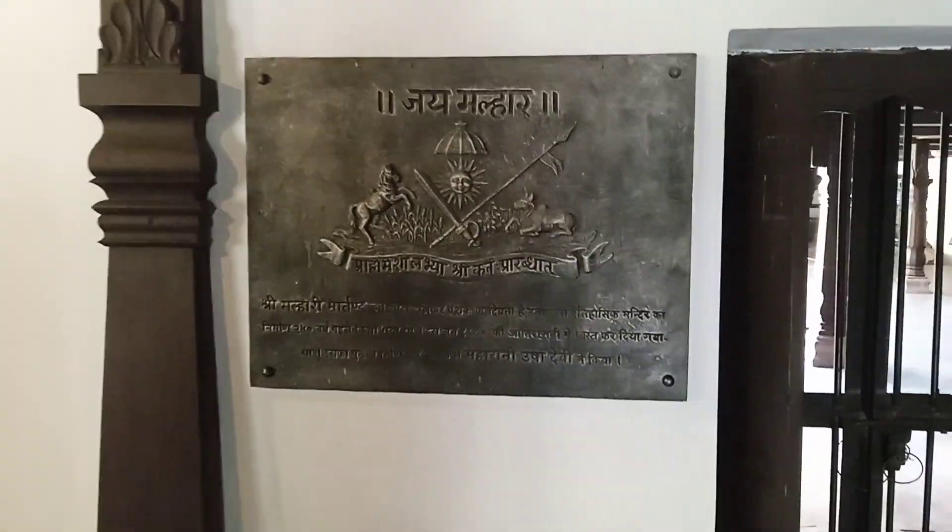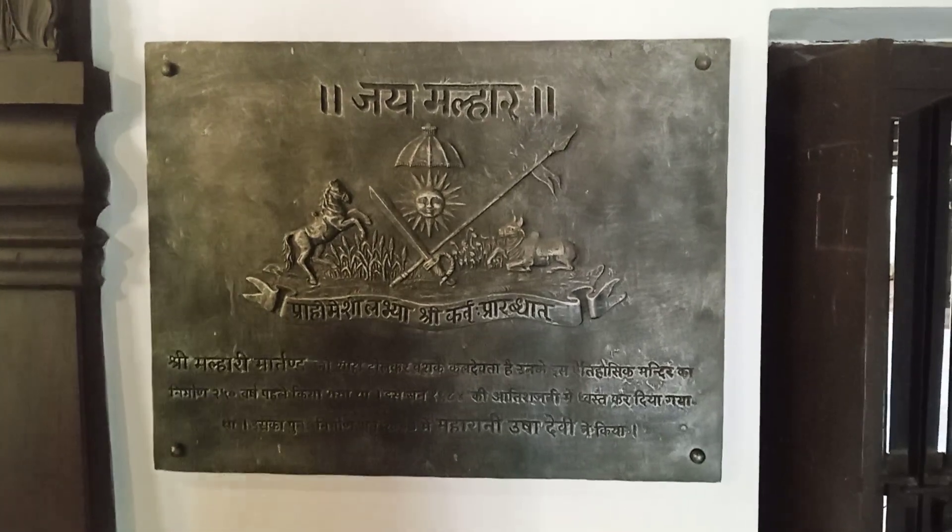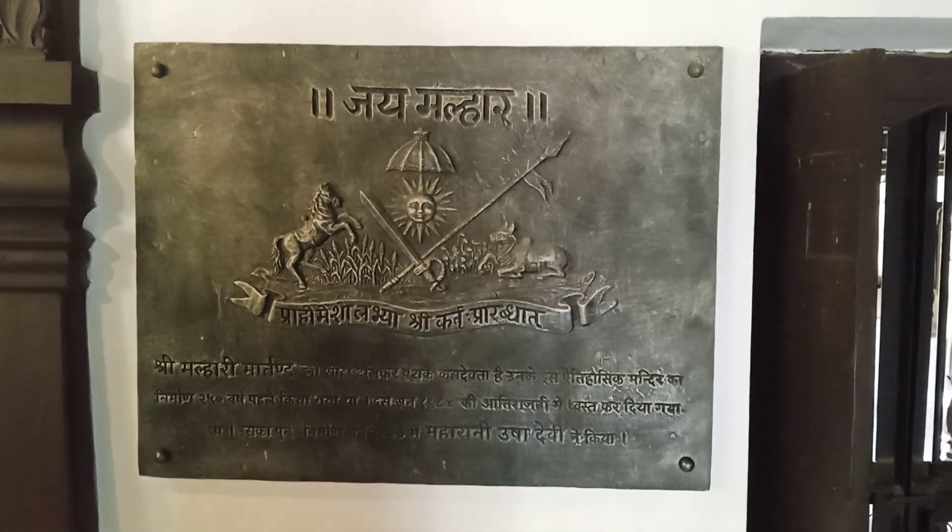This is the royal symbol of the Malhar state, and the other one is over here on this side.